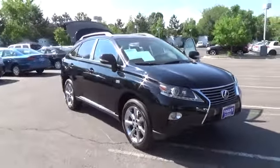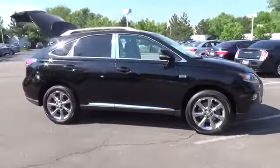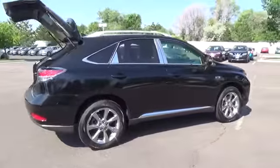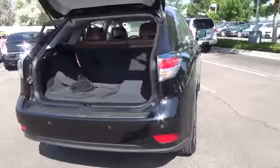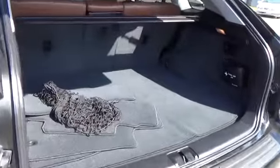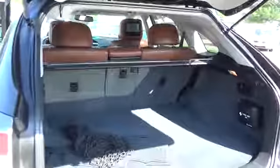Refreshed for 2013, our exquisite Lexus RX 350 all-wheel drive dressed in stunning obsidian is a luxury crossover with seating for five. Motivated by a 3.5 liter V6 that generates 270 horsepower while being tied to a smooth shifting six-speed automatic transmission, this SUV attains near 24 miles per gallon on the open road.